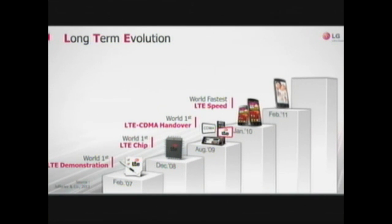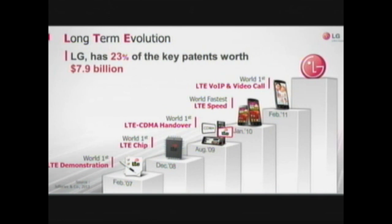As you've probably heard, we have invested heavily in LTE for the last few years. This results in the world's first LTE demonstration, the world's first LTE chipset, and world-class patent filings. In fact, LG was recently recognized as the clear leader in LTE patent by Forbes magazine. We believe this gives us a firm foundation for future growth in today's competitive mobile industry.